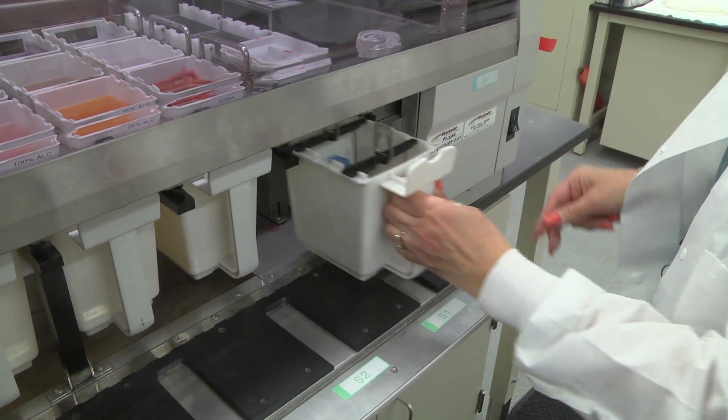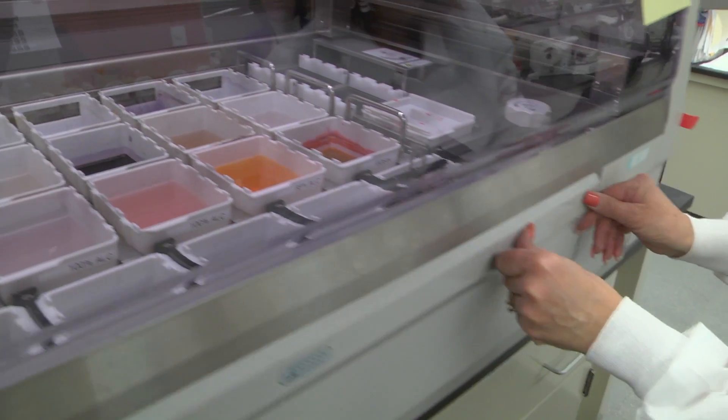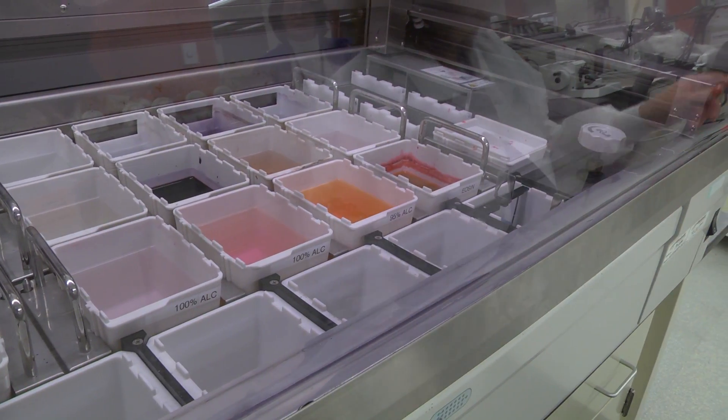We then stain those with a routine stain — an H&E stain — which will allow the pathologist to get a preliminary idea of what may be the problem.